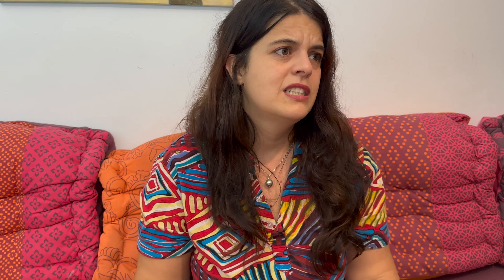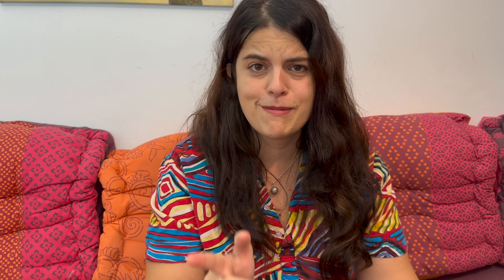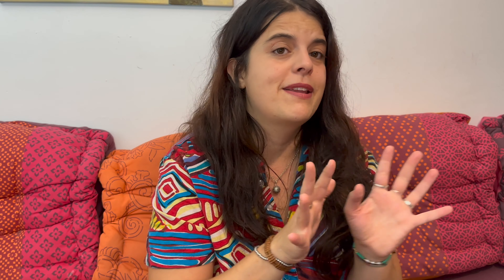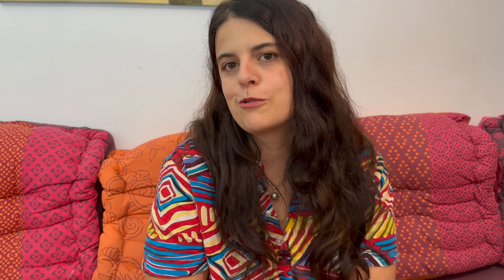Mi peque que está arriba me ha perdido de vista así que me está llamando. Eso es lo que he comprado allí y ahora vamos a continuar haciendo cosas de casa. Como hace un tiempo regulino y no hace mucho sol, nos vamos a Ikea porque tenemos en mente comprar un par de muebles para la entrada de casa, para el baño y también para la cocina. Realmente queremos comprar muebles para muchos sitios, así que vamos a echar un vistazo.